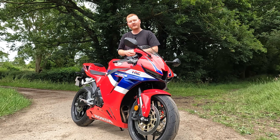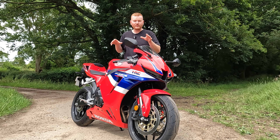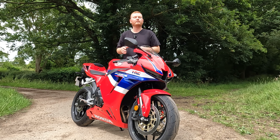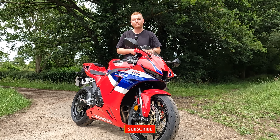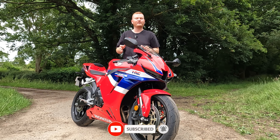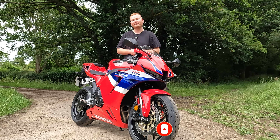So that's a quick overview of my brand new bike. Head down to the comments and let me know what you think of the new 600RR. Also let me know if you'd like to see a full-on review of this, maybe in the next few weeks. And if you've enjoyed the video, don't forget to like and subscribe — it's all free, doesn't cost you anything. We'll see you in the next one.